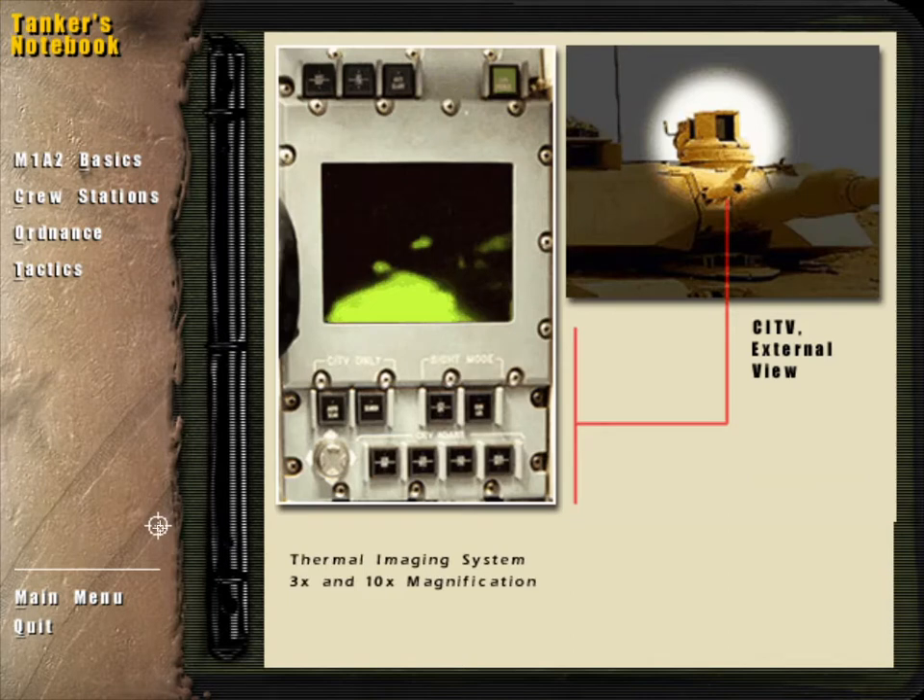As its name implies, the CITV features a thermal imaging system allowing the TC to detect targets under low-light conditions. Magnification can be set to either 3 power or 10 power.